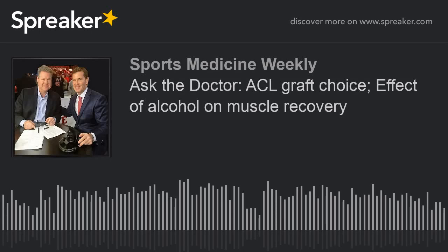Back here on this Saturday morning, Steve Cashel, Dr. Brian Cole — it is Sports Medicine Weekly, and time now to get our viewers involved in our Ask the Doctor segments.